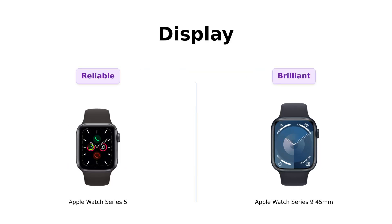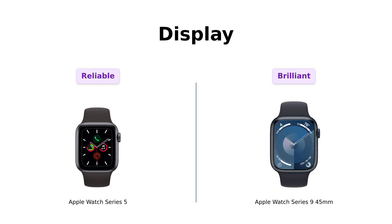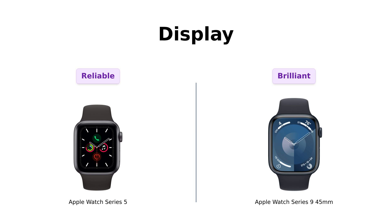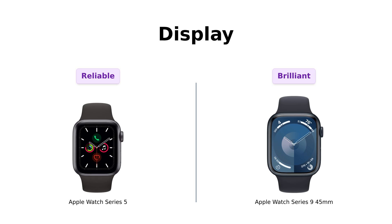First up, we have the display. The Series 5 features an always-on retina display — it's like that friend who never leaves the party, always there, always on. Meanwhile, the Series 9 takes it up a notch with a super bright display powered by the S9 chip. Reviewers have praised the Series 5 for its reliable display, easy to read in various lighting conditions. However, many have highlighted the Series 9's display as a standout feature, giving it an edge in clarity and brightness.